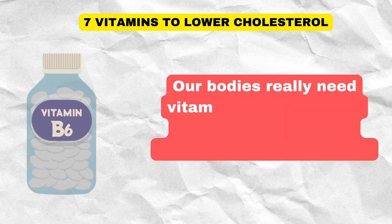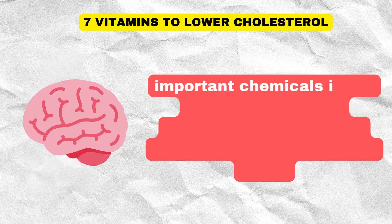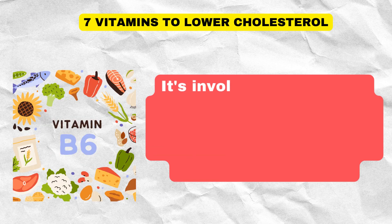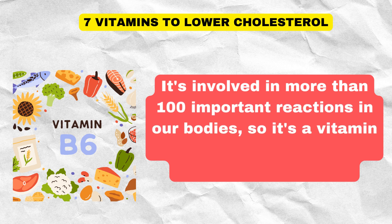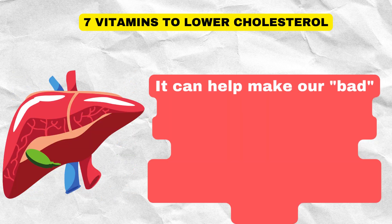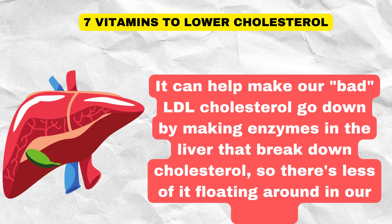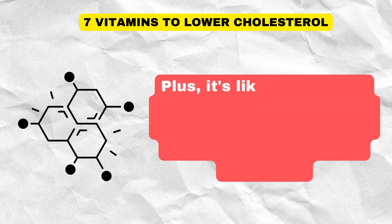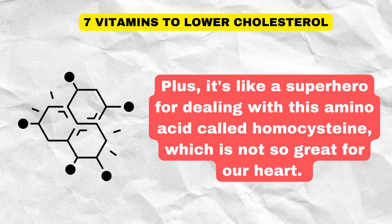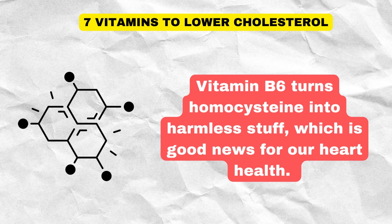Our bodies really need vitamin B6 for different jobs, like helping with making proteins, creating important chemicals in our brains, keeping our immune system working well, and making red blood cells. It's involved in more than 100 important reactions in our bodies. It can help make our bad LDL cholesterol go down by making enzymes in the liver that break down cholesterol, so there's less of it floating around in our blood. Plus, it's like a superhero for dealing with an amino acid called homocysteine, which is not so great for our heart. Vitamin B6 turns homocysteine into harmless stuff, which is good news for our heart health.